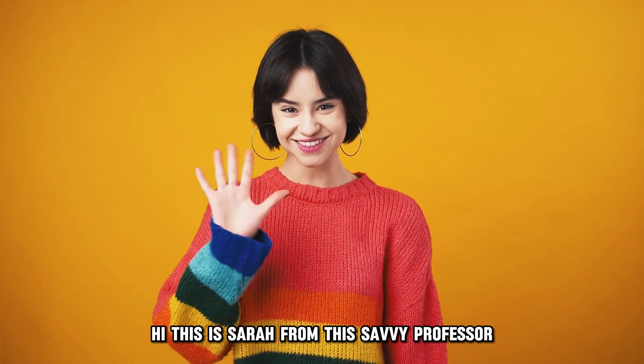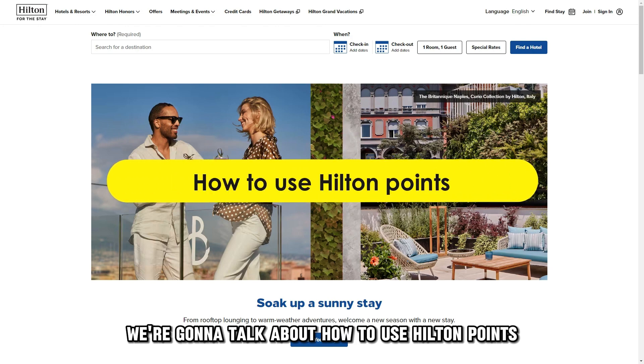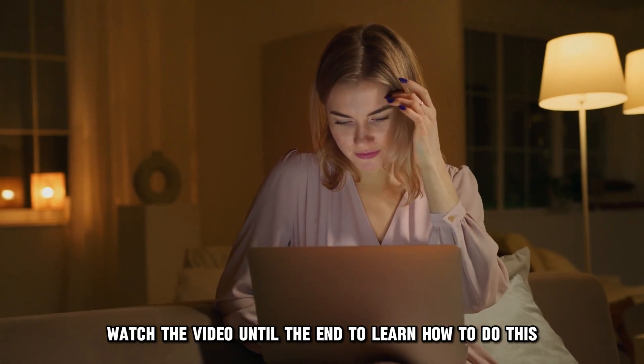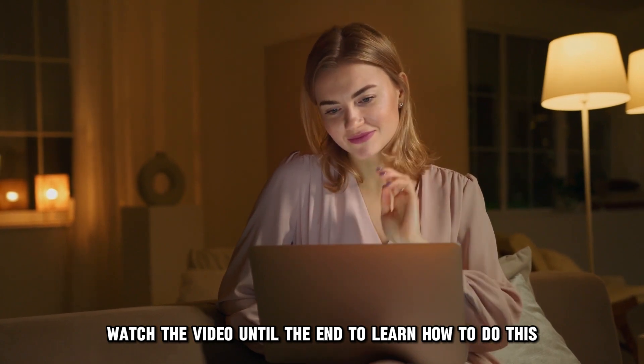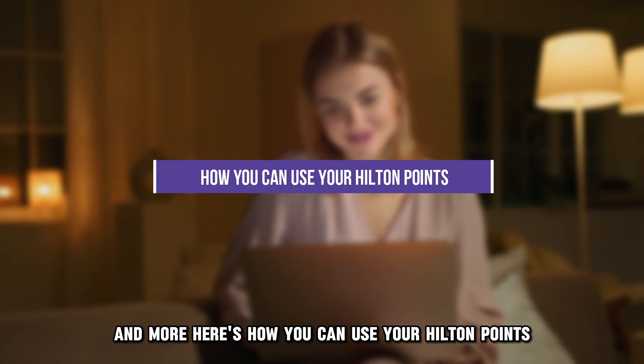Hi, this is Sarah from The Savvy Professor, and in today's video, we're going to talk about how to use Hilton Points. Watch the video until the end to learn how to do this and more. Here's how you can use your Hilton Points.